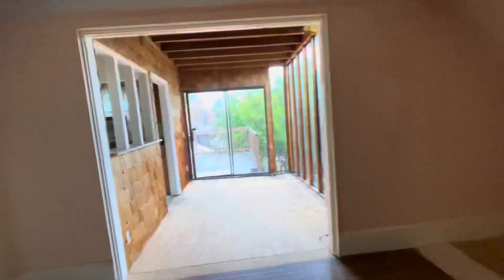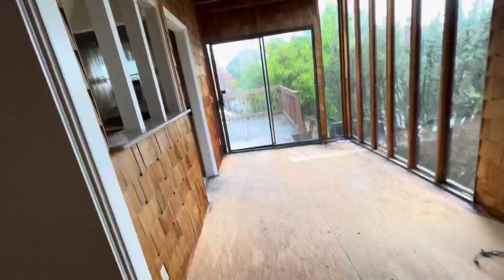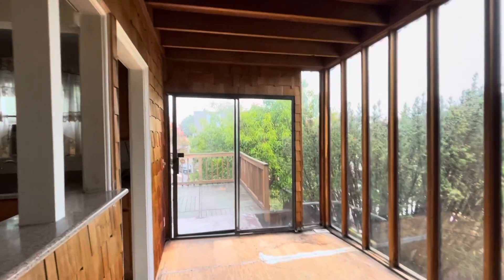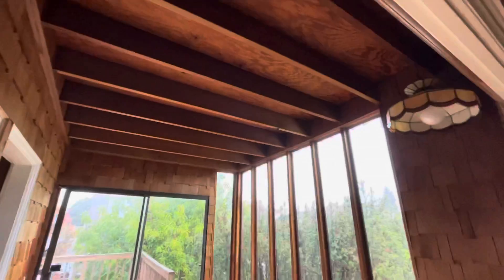It definitely has potential. Look at that door — it doesn't even fully close. Neat room though, if it had flooring.